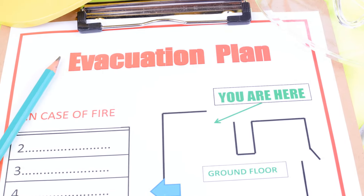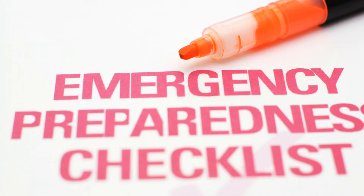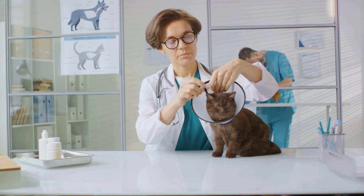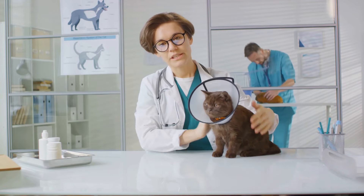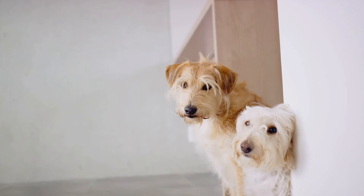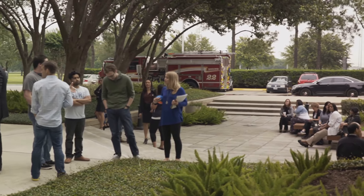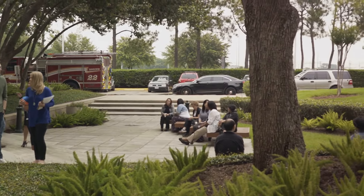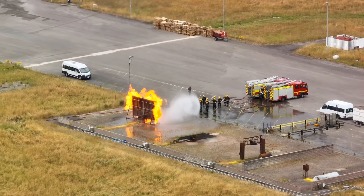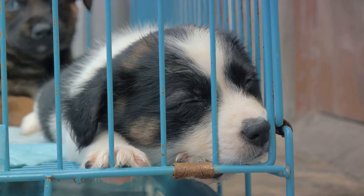Moving on to tip six: always have a plan. Just like you'd have a plan for your family in case of an emergency, you need one for your pets too. When things go south, having an evacuation plan that includes your pets is not just smart — it's essential. Knowing exactly what to do can save precious time and avoid unnecessary panic. So here's what you do: map out your home, identify all possible exits, and decide on a safe meeting point. Now practice this plan with your pets — yes, you heard me right, practice. Just like a fire drill, get your pets used to the idea of a swift, orderly exit. Remember, in a crisis every second counts. And your pets, they're counting on you. A solid plan can save both you and your pet's life.